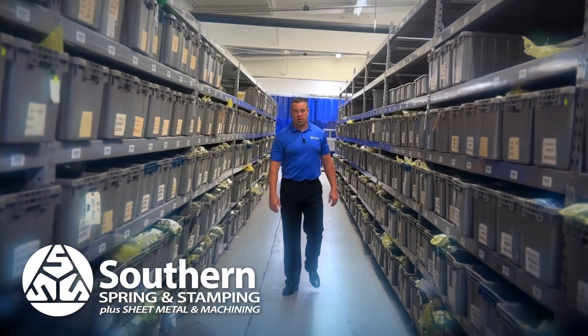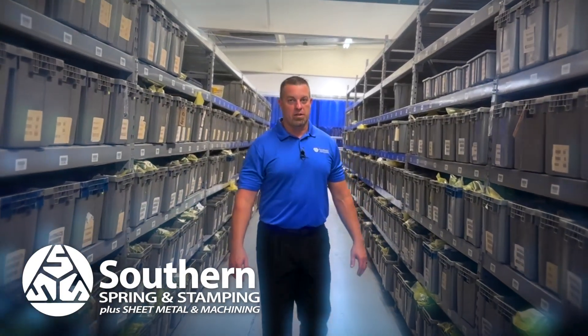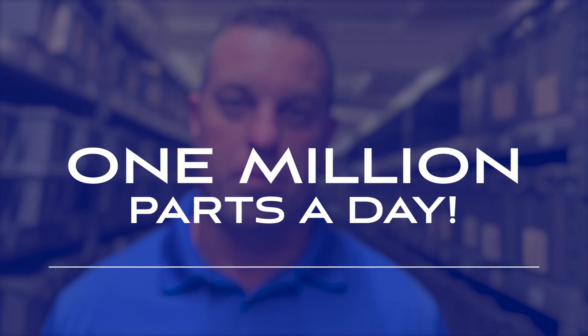What you're seeing here is our largest spring customer. We ship them a million parts a day and we make over 950 different versions of springs for them. 1 million parts a day.